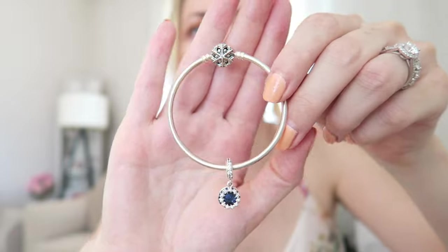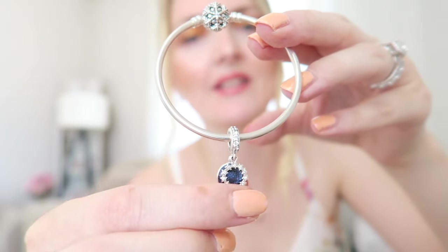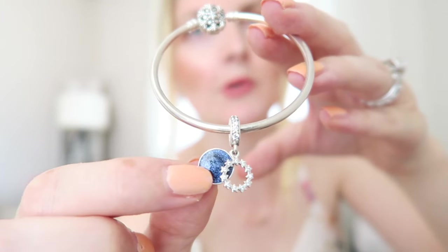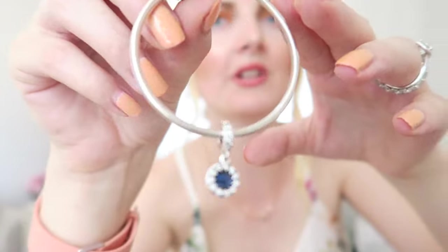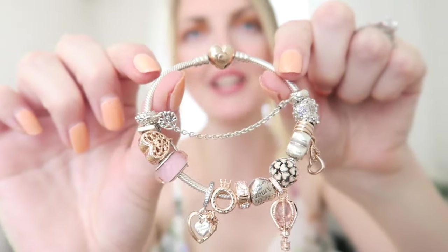I've got two bracelets in the next box. The first is a bangle — I only have one bangle — and it's the snowflake bangle with one charm on it. It says 'Dream It, We Should Do It' and I just love the navy blue with glitters. So stunning.